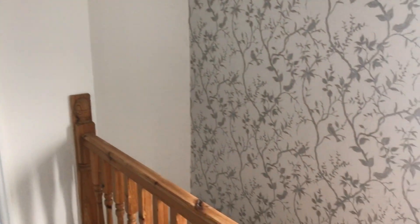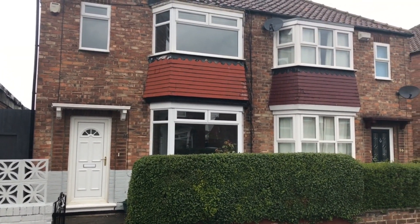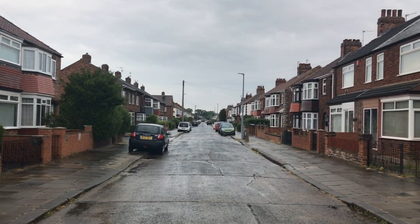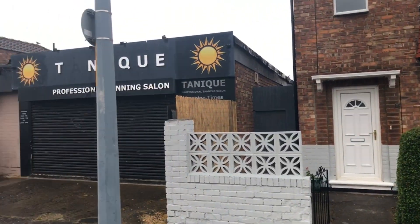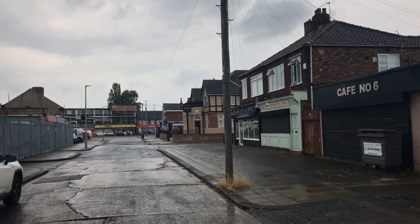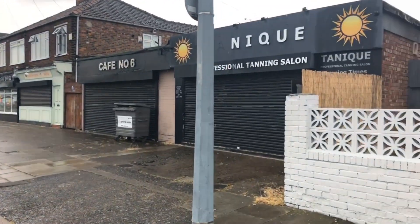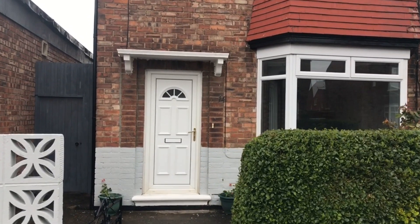Let's go outside and I'll give you a quick front and street scene. Looking down, that's towards Albert Park and the fire station; looking up the street, that's towards the Palladium shops and Eastbourne Road. So there you have it — 14 York Road, Linthorpe, on the market at £110,000.